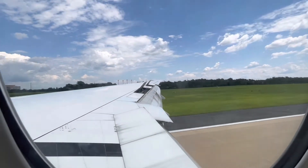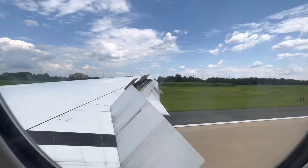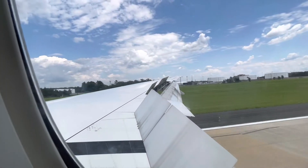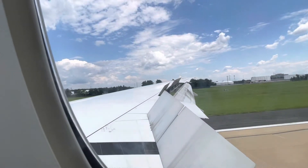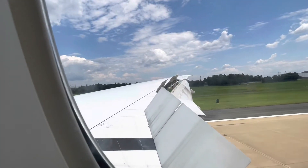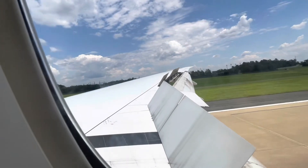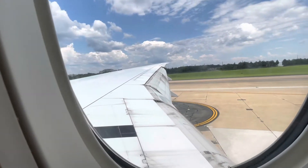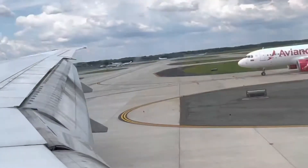Spoilers are up. Reverse thrust. Welcome to Dulles, everybody! There is runway one right. Once we taxi a little bit, I'm going to show you the private jet terminal. The private jet terminal is over there.